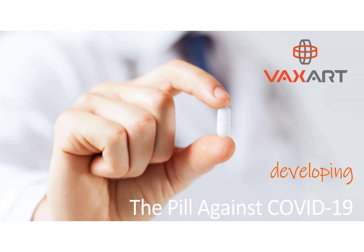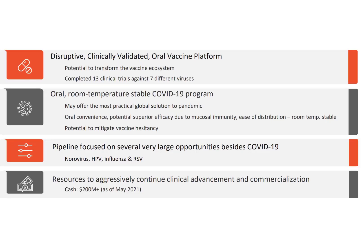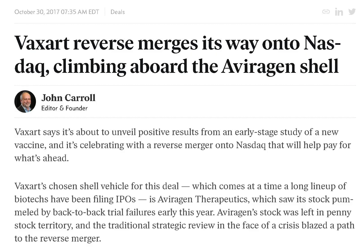Vaxart is a biotechnology company headquartered in South San Francisco, California, founded in 1969. It started trading in 2018 and can be found on the Nasdaq, Mexican Bolsa, Deutsche Börse, and Zitra. It became a public company via a reverse merger, which is when a private company becomes public by purchasing control of a public company. It is cheaper and quicker than going through the traditional IPO process.